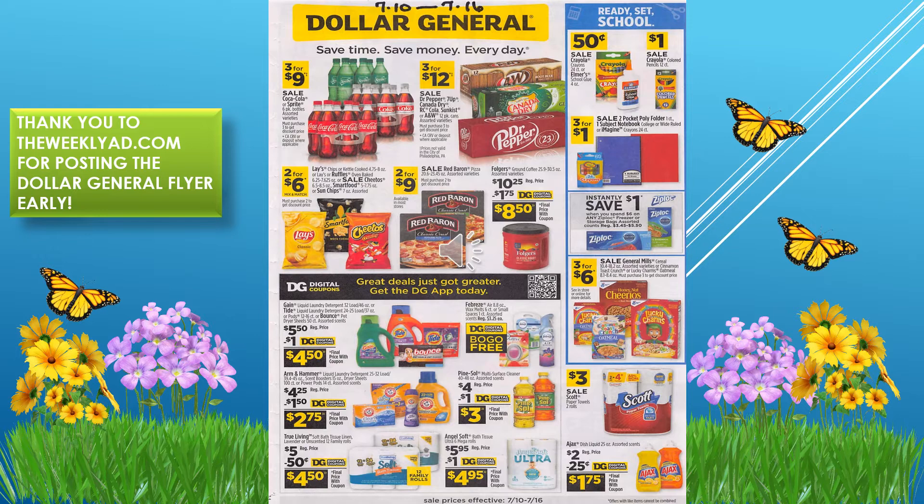We have Dr Pepper, Canada Dry, and A&W twelve-packs, three for $12. We have Lays and Cheetos chips, two for $6. We have back-to-school items — Crayola crayons and Elmer's glue for 50 cents, and Crayola markers for one dollar.